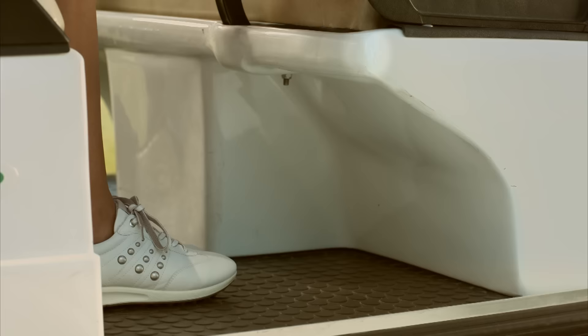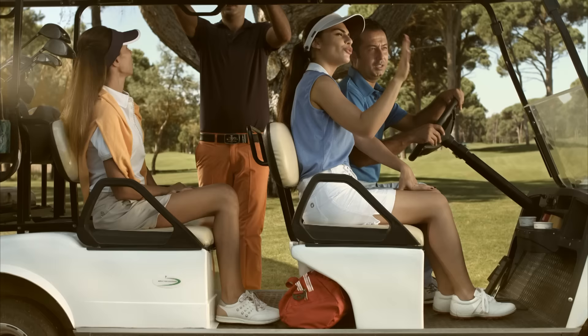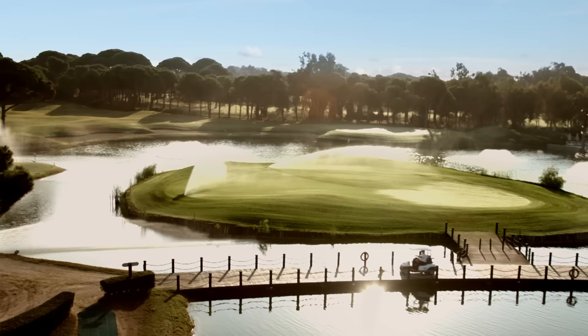Place your hand baggage under the seat in front of you or in the overhead bins to keep the exit and aisle clear as required by safety regulations.